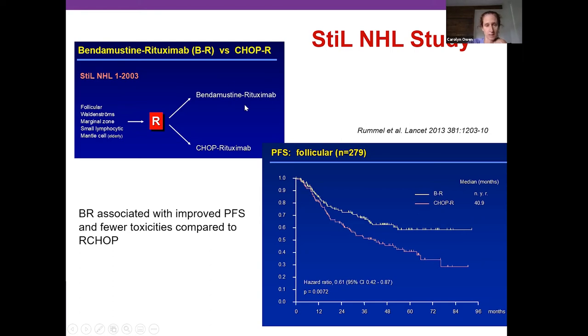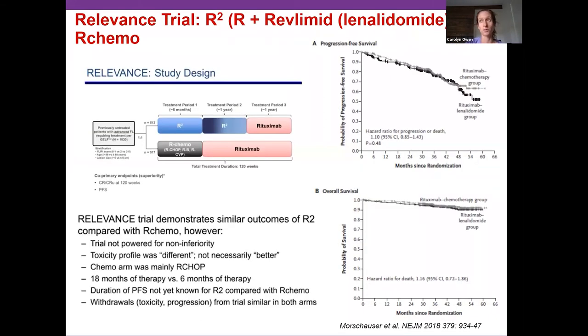In the StiL study, the BR arm showed patients doing significantly better than R-CHOP. At the time of reporting, the median duration of response was still not reached, and with longer follow-up it came out to around seven years on average. Importantly, this study did not use rituximab maintenance, which extends remissions even further, so it gives an idea of how long we hope people remain in remission after first-line treatment.